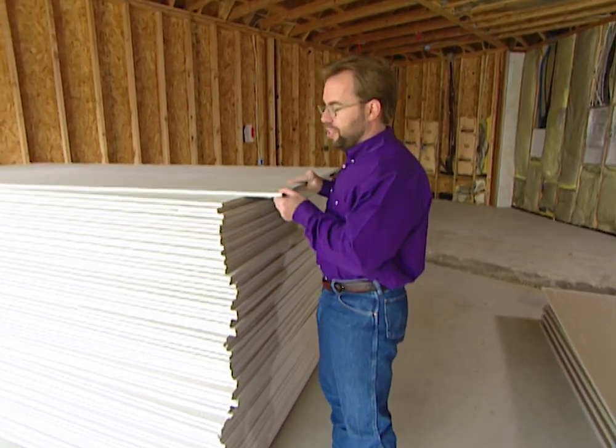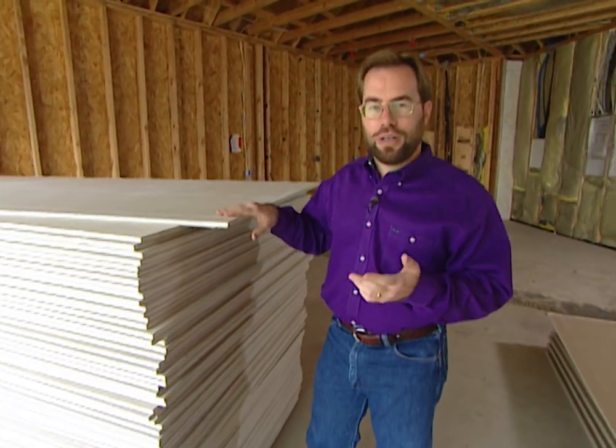We're out in the garage area and we're ready to hang rock. We're using some five-eighths inch rock, which is required by fire code — in case a fire ever starts in the garage it will give you time to get out of the house instead of the fire blowing through the whole house.